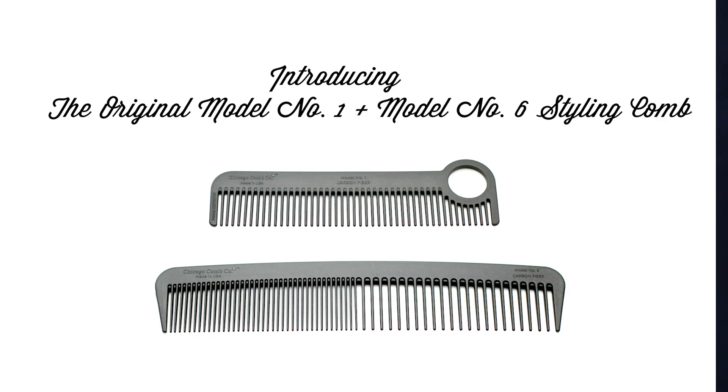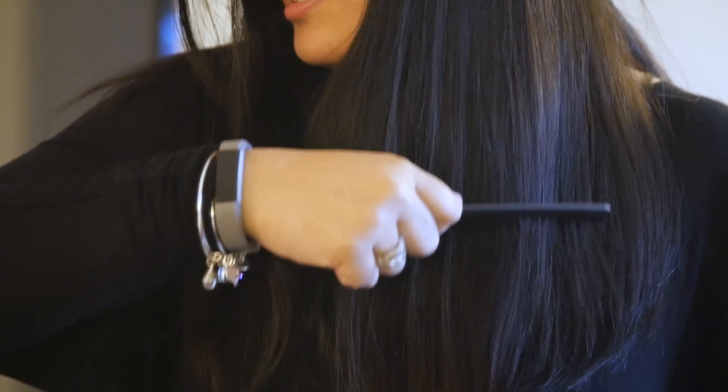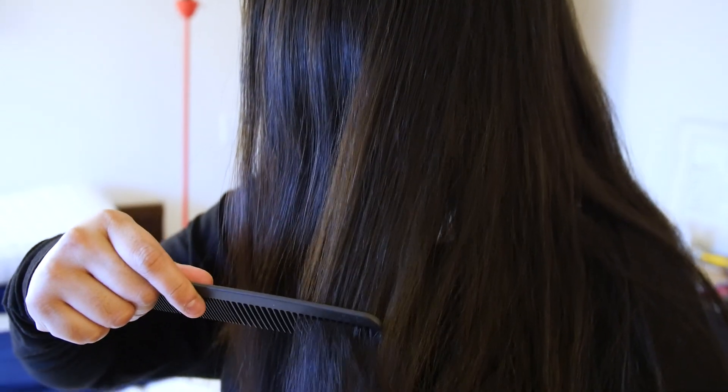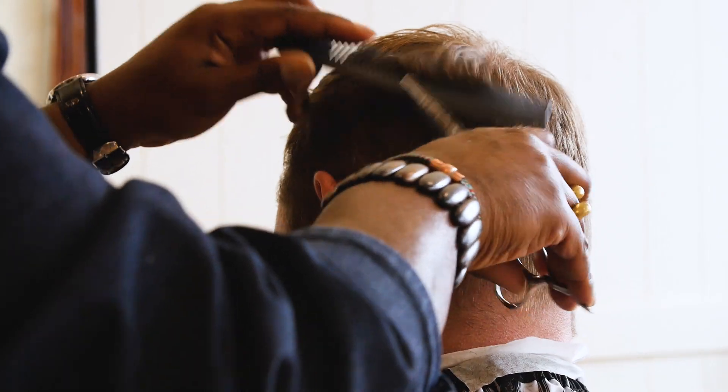These new carbon fiber Chicago combs are another big leap forward. They're professional grade, but designed for everyone to use. Unlike traditional combs, the carbon fiber composite is anti-static. They're heat resistant so they won't warp. They're super smooth and light so they won't pull your hair or scratch your head, and they're way more durable than a regular comb.